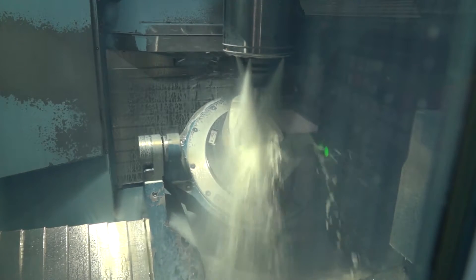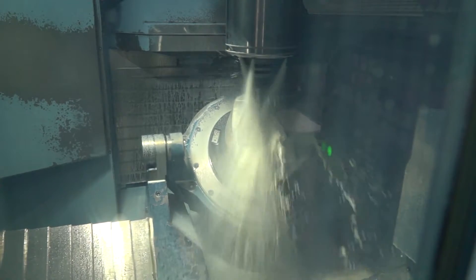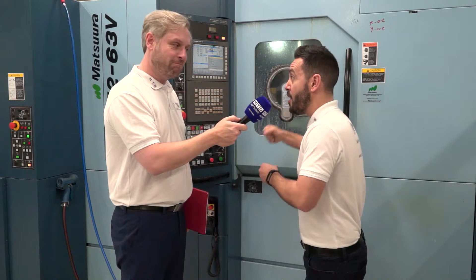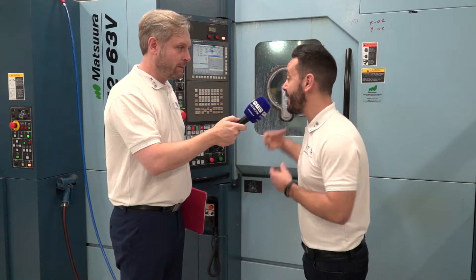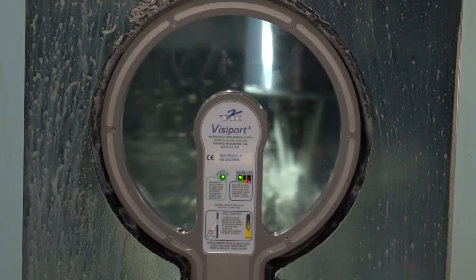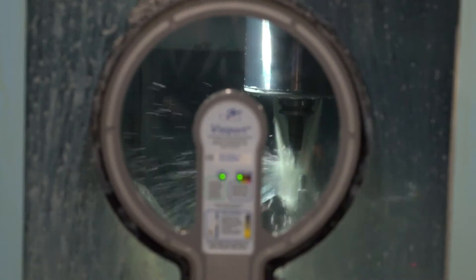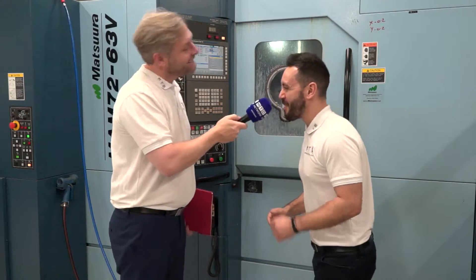20,000 RPM. You'll see a Matsuura such as this at companies like Rolls-Royce. It's unusual to see them at end user companies such as Columbia Precision, so that really just illustrates what a company Columbia is and the capabilities they've got, showcasing the fantastic components they make. The complexity... I'm going to stop you there Gio, because 30 seconds is up. Let's go see the next machine.